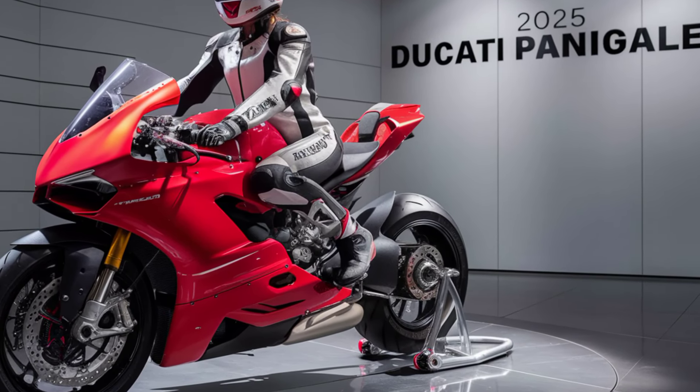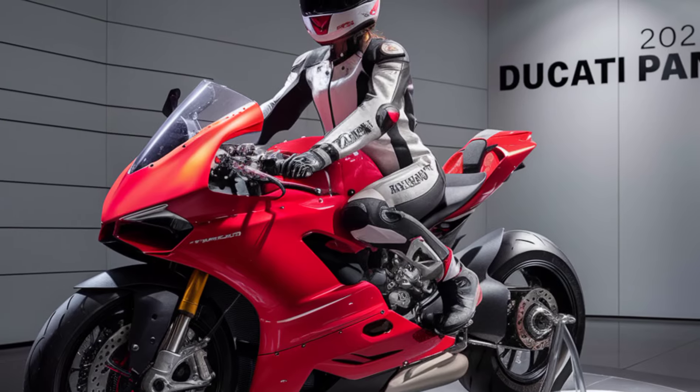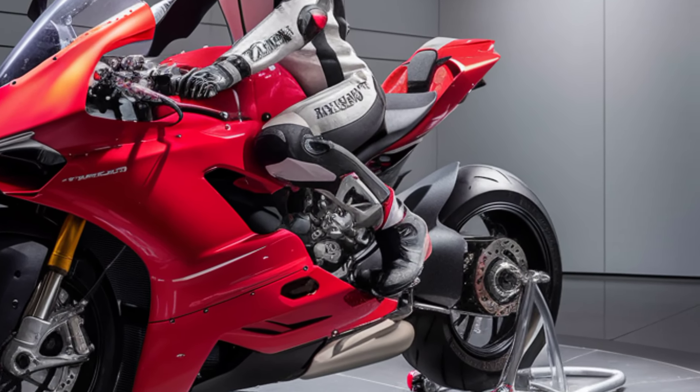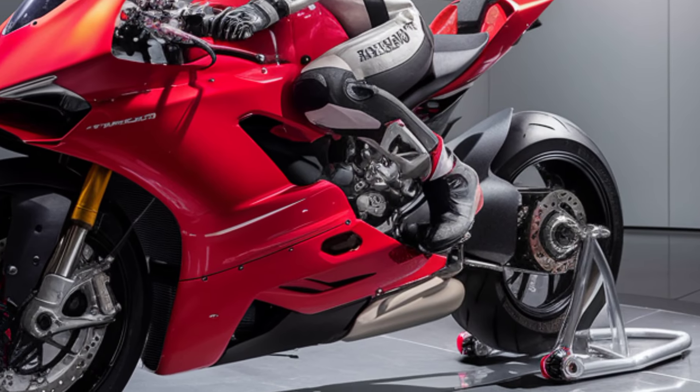If you enjoyed this review, don't forget to hit that like button, subscribe, and let me know in the comments what you think of the 2025 Ducati Panigale V4. Until next time, ride safe and keep those engines roaring!